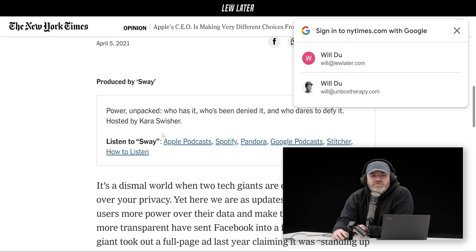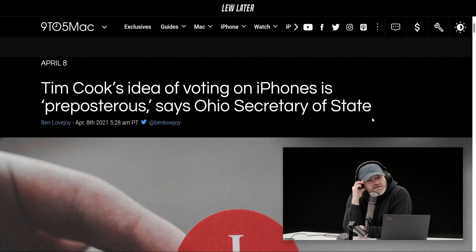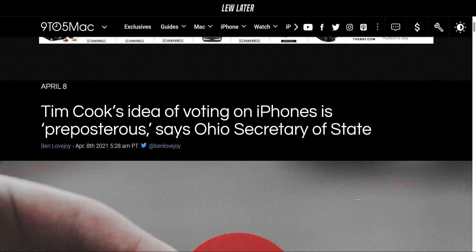Speaking of Apple, Tim Cook did an interview a few days ago — a New York Times interview, I believe it was with Kara Swisher. There were a lot of things discussed in there, and I actually didn't see this one, which was a suggestion from Tim Cook that rather than voting in person — voting for leadership — rather than voting in the antiquated way people currently do, you should just use iPhones to do that.